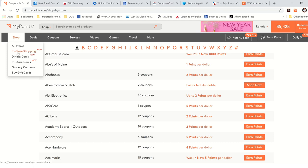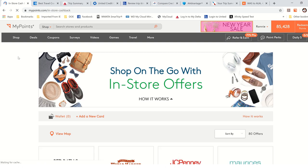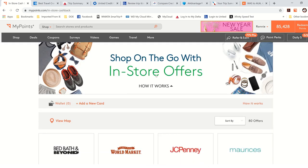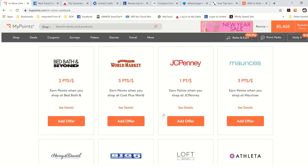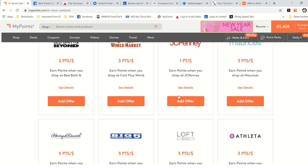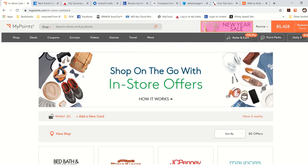They also have in-store shopping now. If you click on In-Store Shopping, these are for people who like to go to the actual store. What you do is add the credit card you're going to use — you're not shopping through MyPoints, you're just adding the card. Then you go down to whatever stores you're going to and add the offer, so when you go to that store and use that card, you'll get MyPoints.